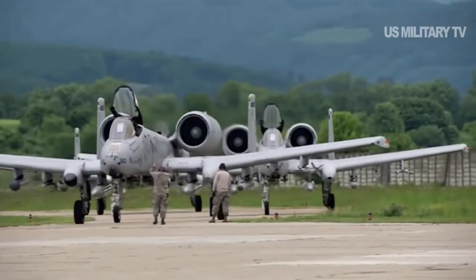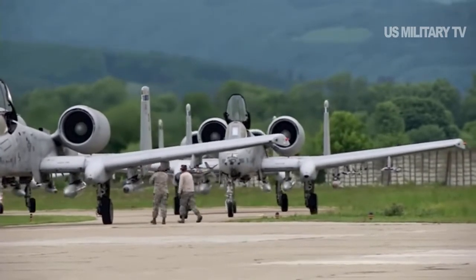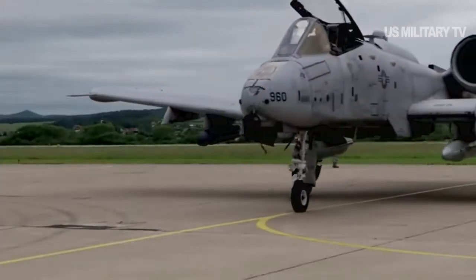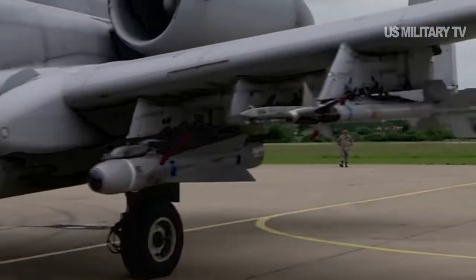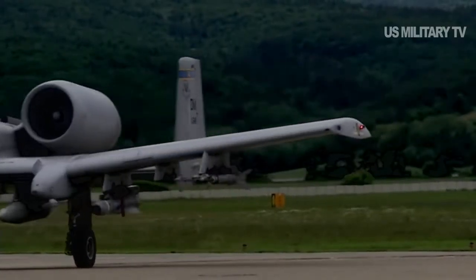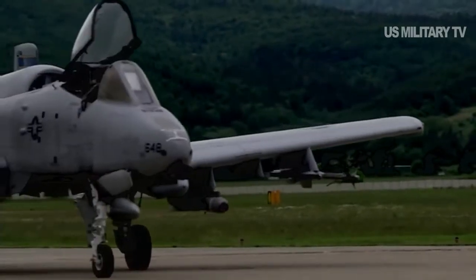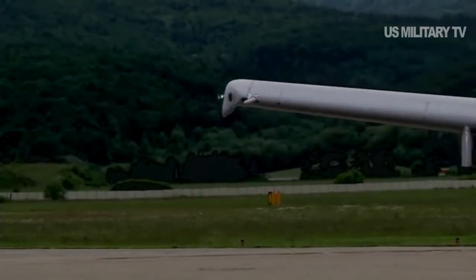It is built to withstand more damage than any other frame that I know of. It's known for its ruggedness, A-10 pilot LT Colonel Ryan Hayden, 23rd Fighter Group Deputy at Moody AFB, told Scout Warrior in an interview last year. The pilot of the A-10 is surrounded by multiple plates of titanium armor, designed to enable the aircraft to withstand small arms fire and keep flying its attack missions.